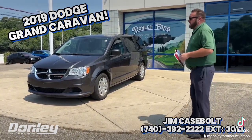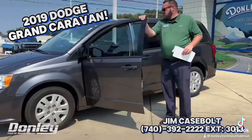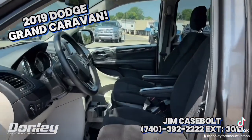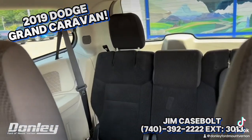Pretty basic for what it is — manual seats and cloth. But if you're looking to have that paper hauler, this could be the one for sure. Power windows, power locks, cloth seats front and back. I think there's seven seat belts in this whole thing.